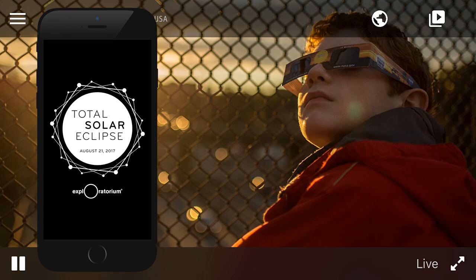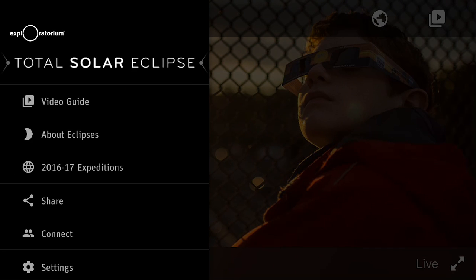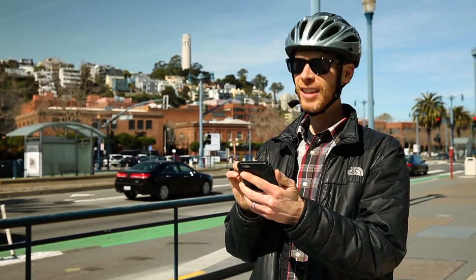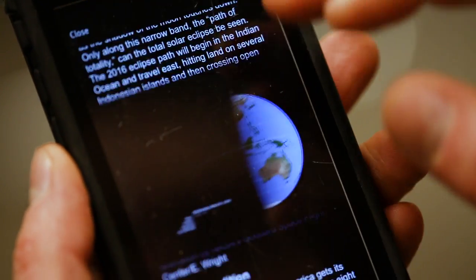Welcome to the Exploratorium's Total Solar Eclipse app. This universal iOS and Android app works on your iPhone, iPod Touch, iPad and Android devices.